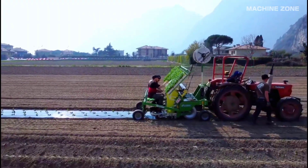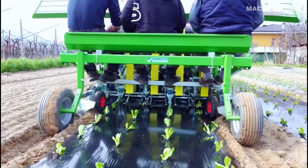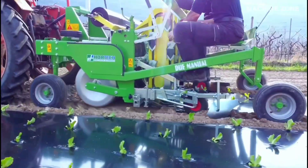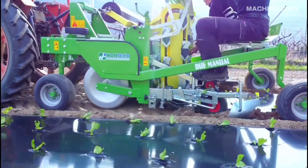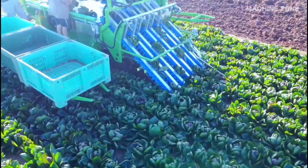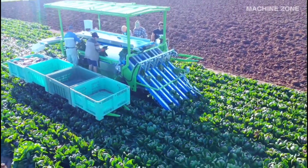Lettuce, the crisp star of salads and wraps, has some fascinating secrets hidden beneath its cool, green layers. Believe it or not, lettuce has been cultivated for over 5,000 years. It originated in the Mediterranean region and spread its deliciousness worldwide.